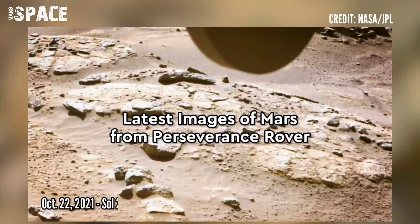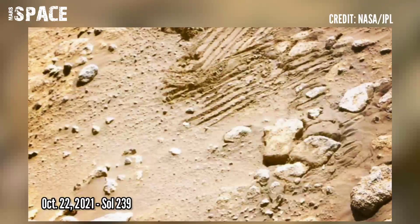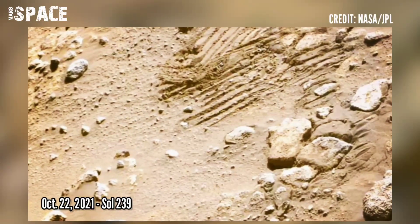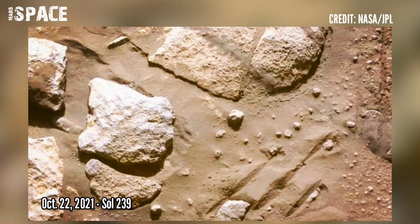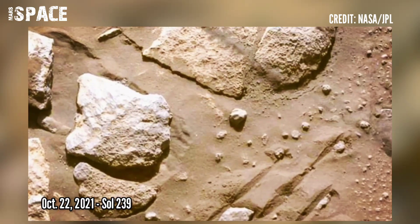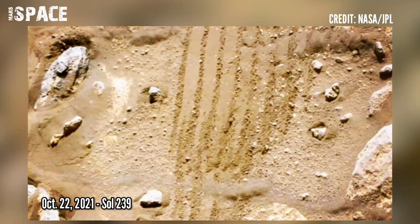And now watch the latest images of Mars captured by NASA's Perseverance rover. In this footage, watch the footprint of a wheeled vehicle on another planet, captured on 22nd October 2021, Sol 239 of its mission.